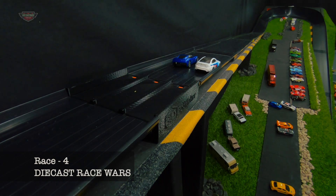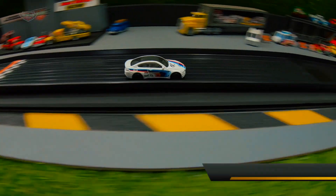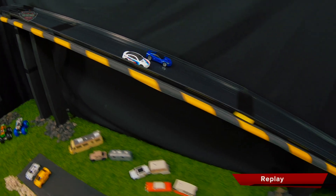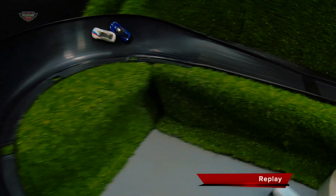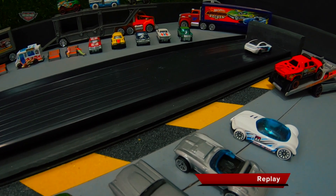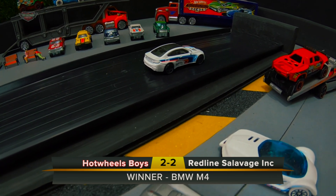Race four. Winner: Hot Wheels Boys. Replay. From the get-go, the Stingray has the pace down the back straight going into turn one. The BMW goes up high and grabs some late speed. Takes the inside — a bit of slipping and sliding, but it's the BMW all the way for his second win. The late charge by the Hot Wheels Boys in the BMW ties it all up in race four.